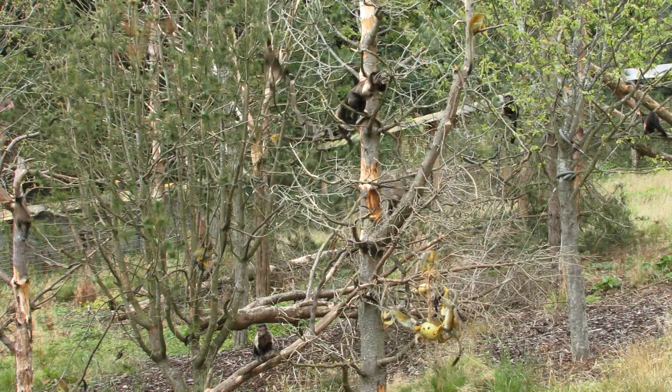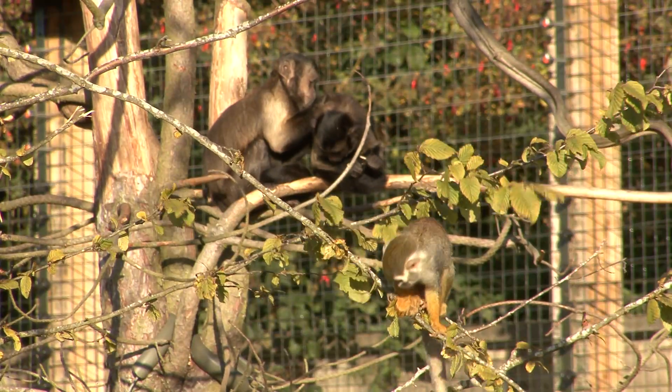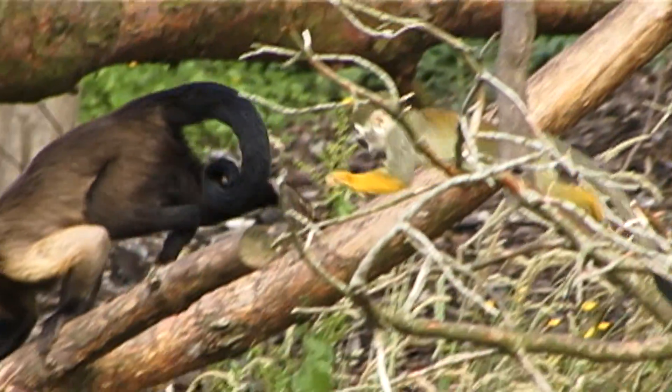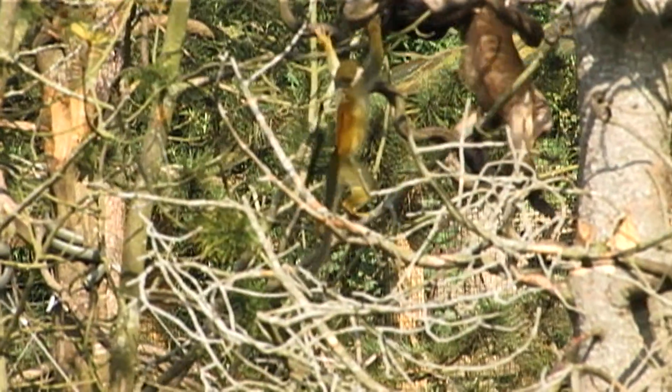In general, capuchin and squirrel monkeys get on really well. We think that they are actually enriched by each other, and that they really like being together — they actively choose to associate with each other. And lots of the interactions that we see are very positive, very playful and very affiliative.